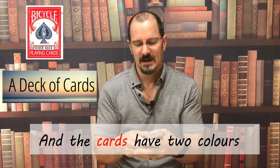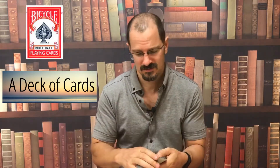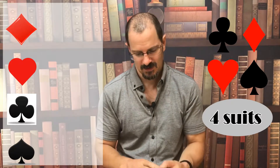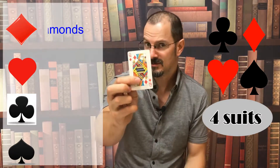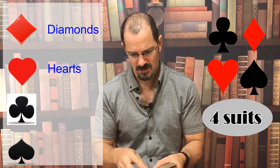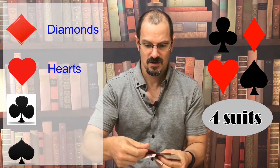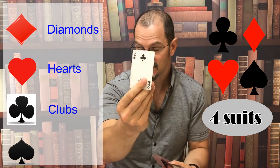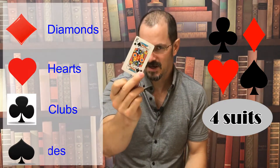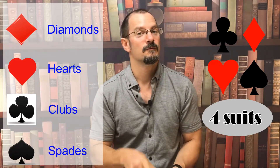There are 52 cards in a deck of cards. And the cards have two colours: red and black. And four suits. The four suits are diamonds, hearts, clubs, and spades.